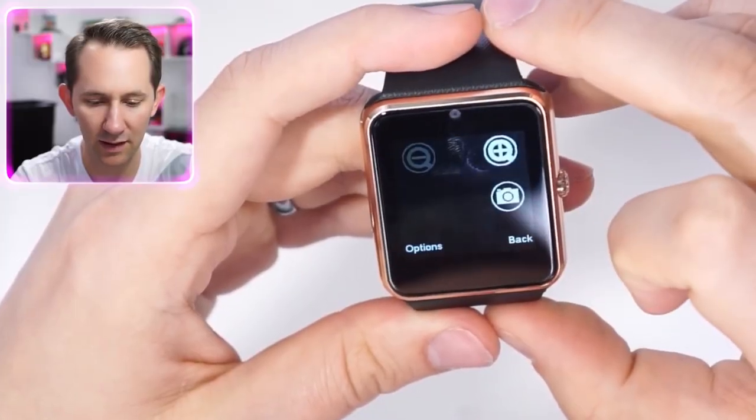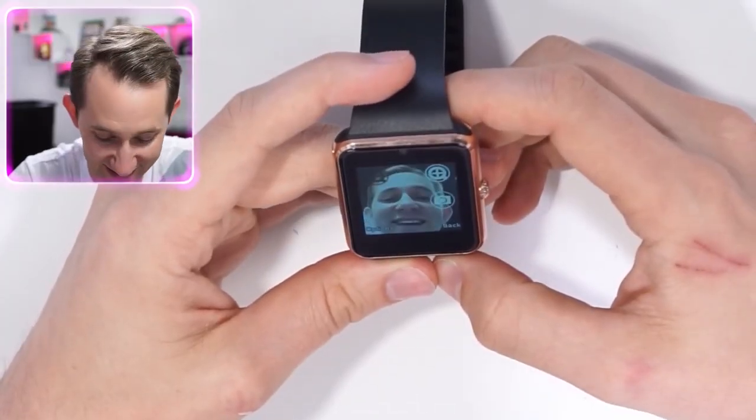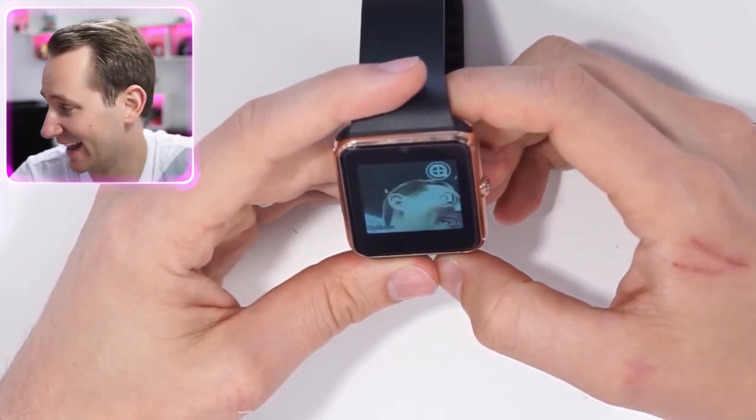See that thumbnail right there? That is a 35-dollar Apple Watch — no joke. Do you see this camera? It's surprisingly not bad — it's like not bad even if you're just buying a camera for 35 bucks.